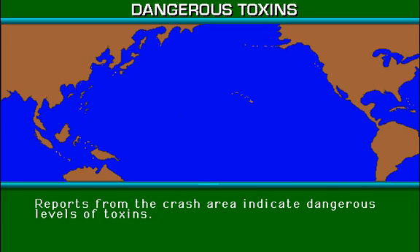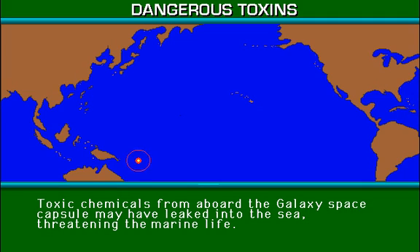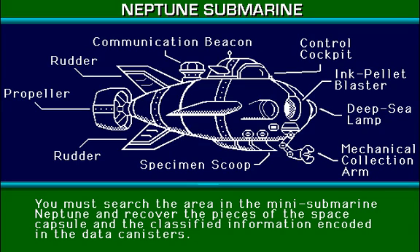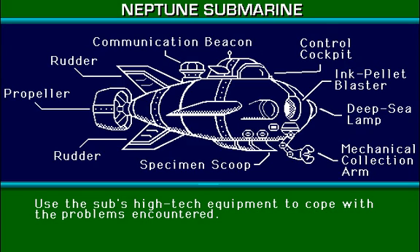Reports from the crash area indicate dangerous levels of toxins. Toxic chemicals from aboard the Galaxy space capsule may have leaked into the sea, threatening the marine life. You have been selected to carry out an important search and recovery mission. You must search the area in the mini submarine Neptune and recover the pieces of the space capsule and the classified information encoded in the data canisters. Use the sub's high-tech equipment to cope with the problems encountered.